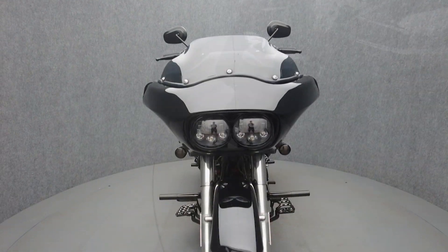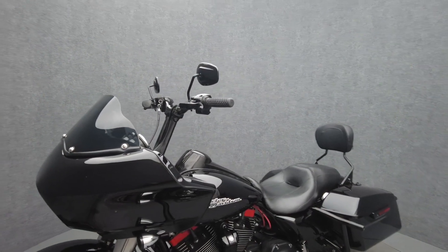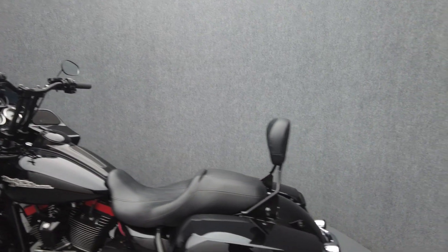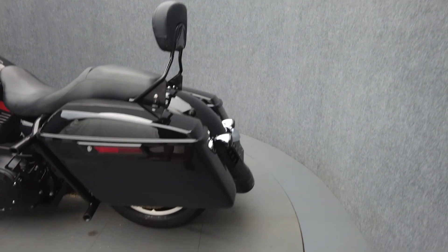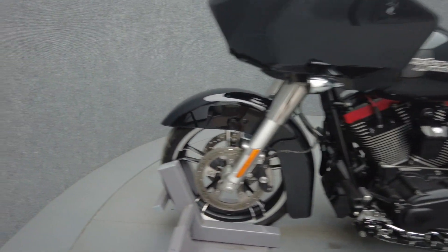The Street Glide is a comfortable bagger with a hot rod attitude that stands out from its contemporaries with its iconic style. Powered by a 103 cubic inch V-twin motor, the Street Glide puts 98 foot-pounds of low-end torque through a six-speed transmission. It weighs in at 810 pounds and has a 27.3 inch seat height.